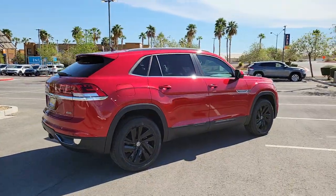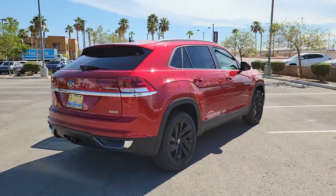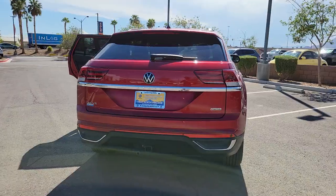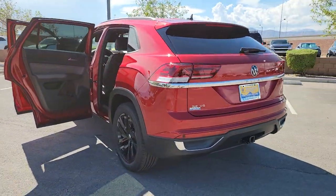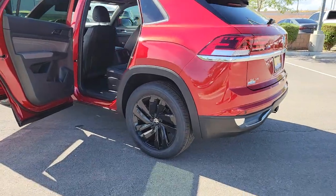Keyless entry, satellite radio, fog lamps, power liftgate, power driver seat, dual zone AC, heated front seat, electronic stability control, aluminum wheels, rain sensing wipers.